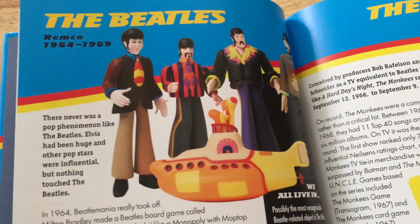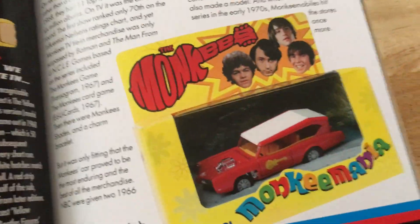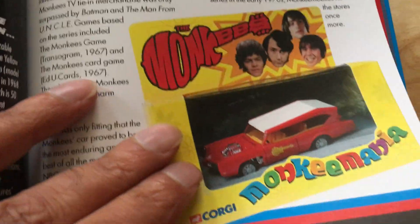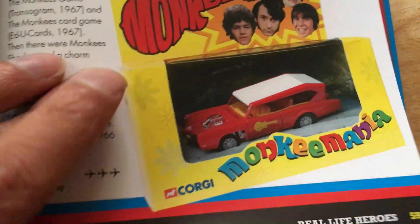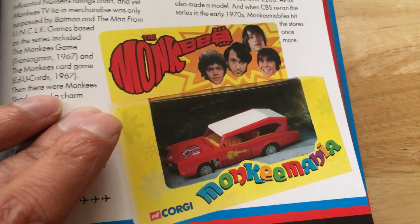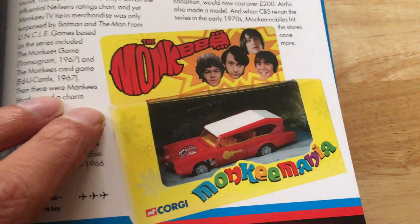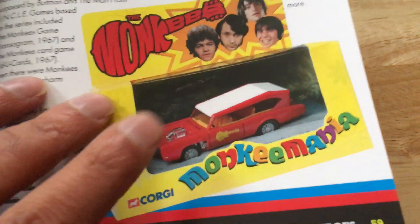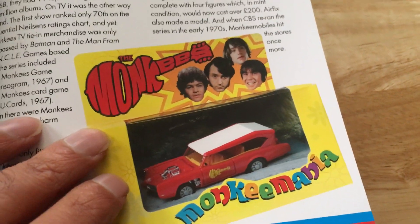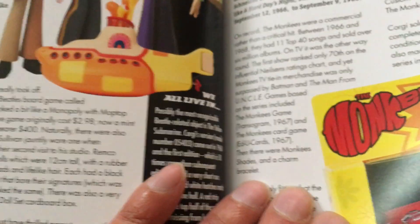The Beatles Yellow Submarine. The Monkees — that's the reissue, but I'm a big Monkees fan. Growing up in the 70s they showed it all the time on TV, and the music's really good as well. I've got the reissue of the Monkeemobile. Beatles as well.